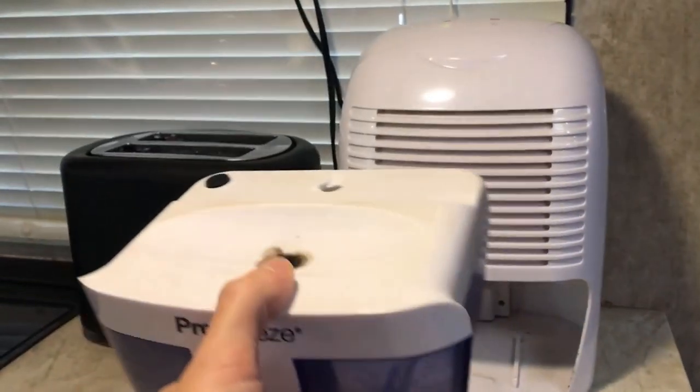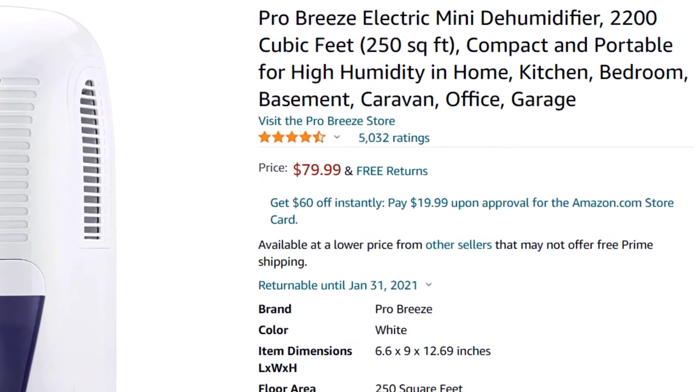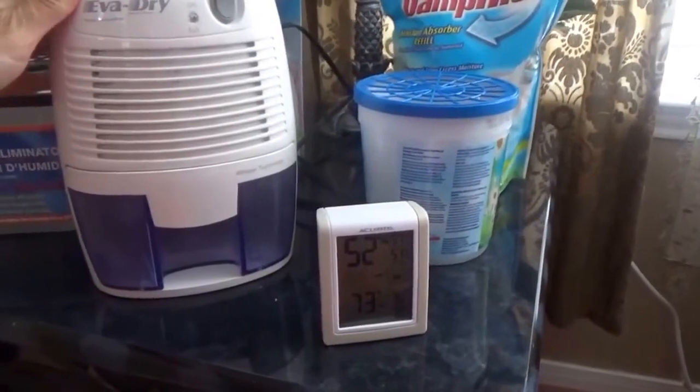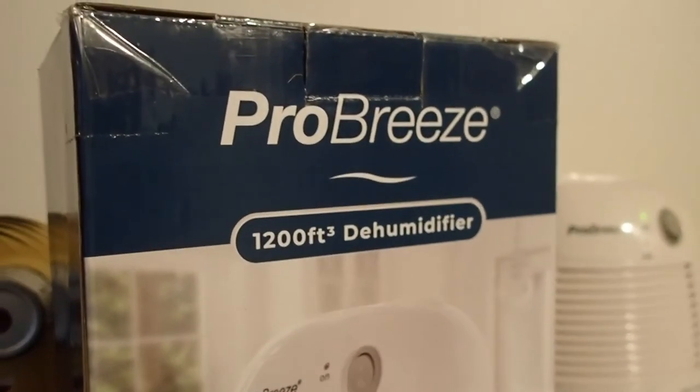Described as tiny but mighty according to users, this dehumidifier is great for spaces up to 250 square feet, including home offices, garages, and even RVs and boats.